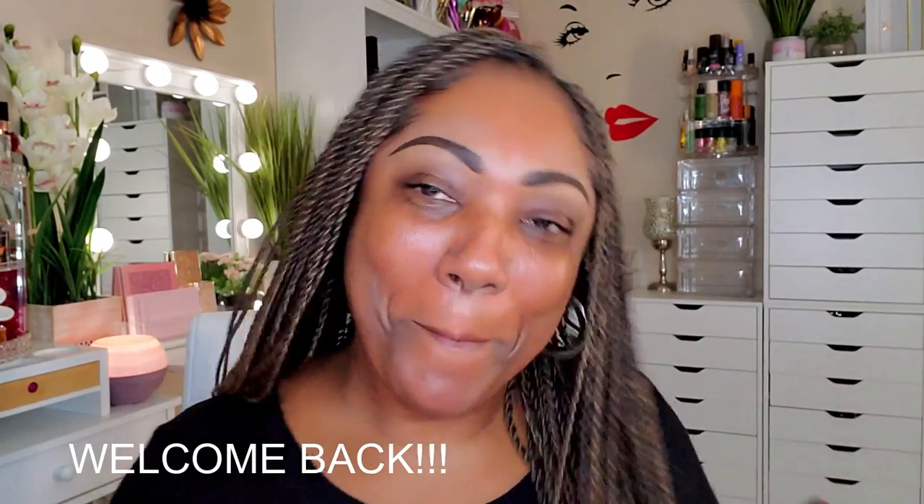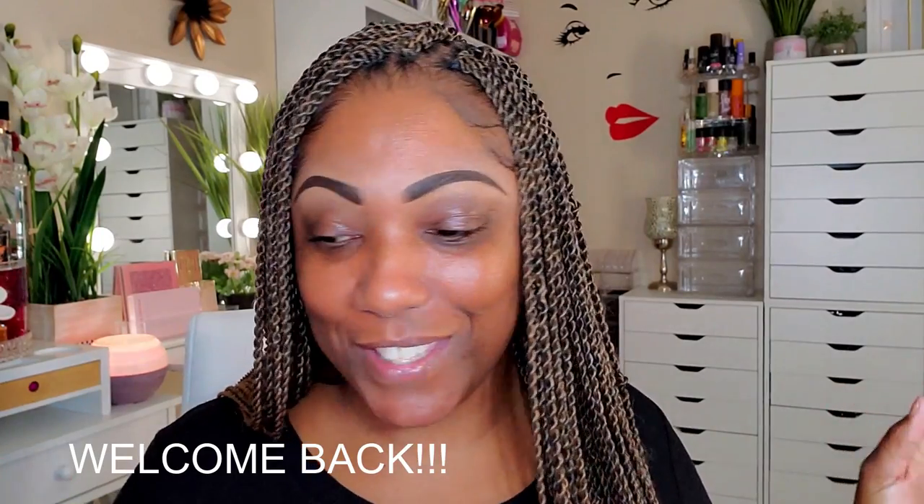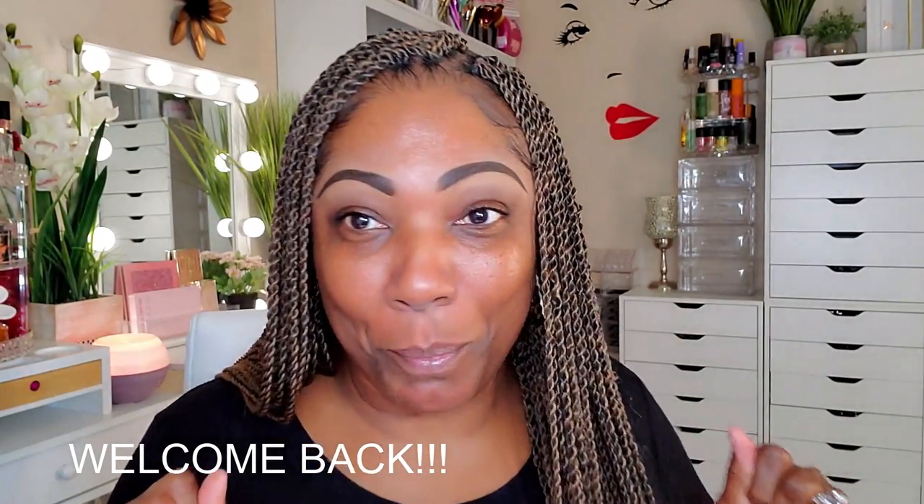Hi guys, welcome back. It is bright and early in the morning and I want to use some of my Shop My Stash stuff. I've been kind of chilling, hanging out, enjoying my birthday month.